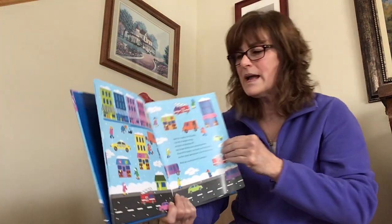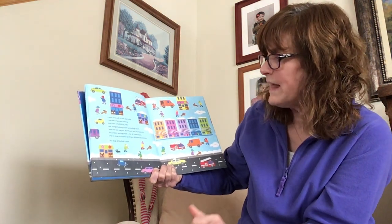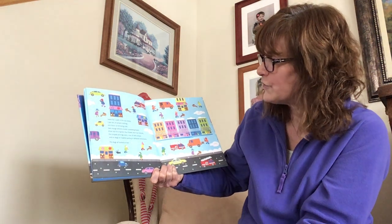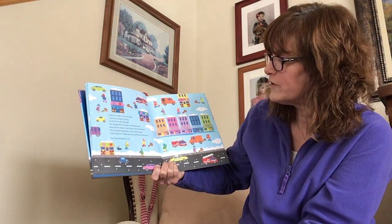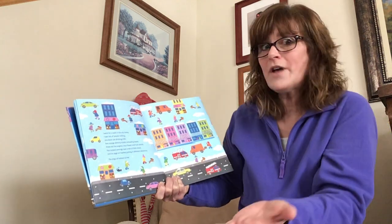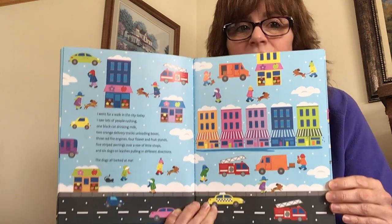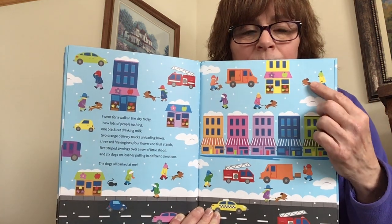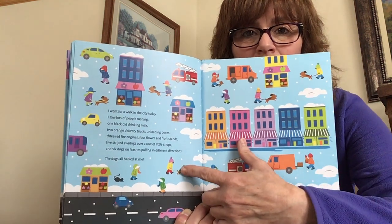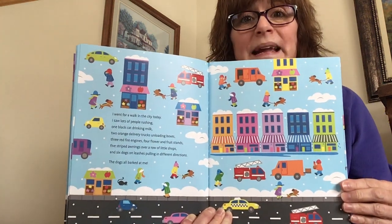Let's keep walking and see what we can find. I went for a walk in the city today. I saw lots of people rushing, one black cat drinking milk, two orange delivery trucks unloading boxes, three red fire engines, four fruit and flower stands, five striped awnings over a row of little shops, and six dogs on leashes pulling in different directions. The dogs all barked at me. Can you find the dogs on their leashes? Here's one, two, three, four, five, and six. Did you count with me?